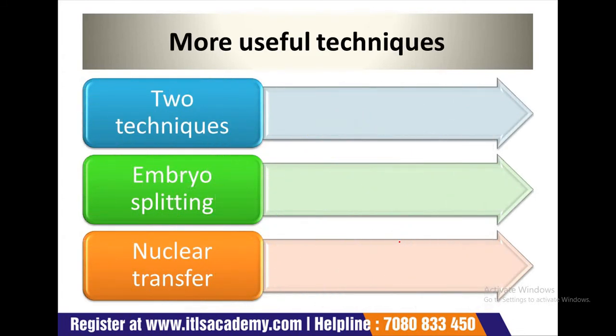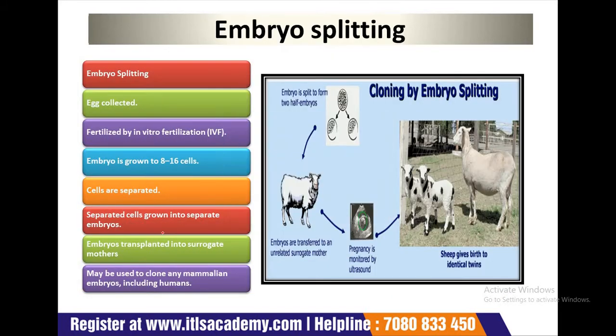Now, two more useful techniques in cloning. These two techniques are most useful: the first one is embryo splitting and the next one is nuclear transfer. So first let's discuss about embryo splitting.